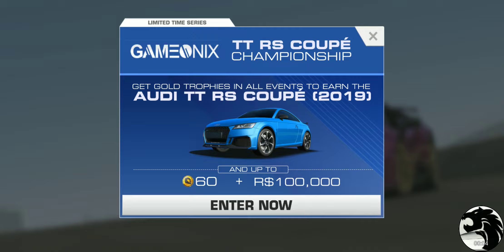This is limited time series number one of five available in the new Bugatti update version 7.3. We're starting with the Audi TT RS Coupe 2019 edition. We get to win 60 gold, and the car itself is worth 340 gold base. The PR goes from 39.9 all the way up to 57.7 with a three-hour service time.